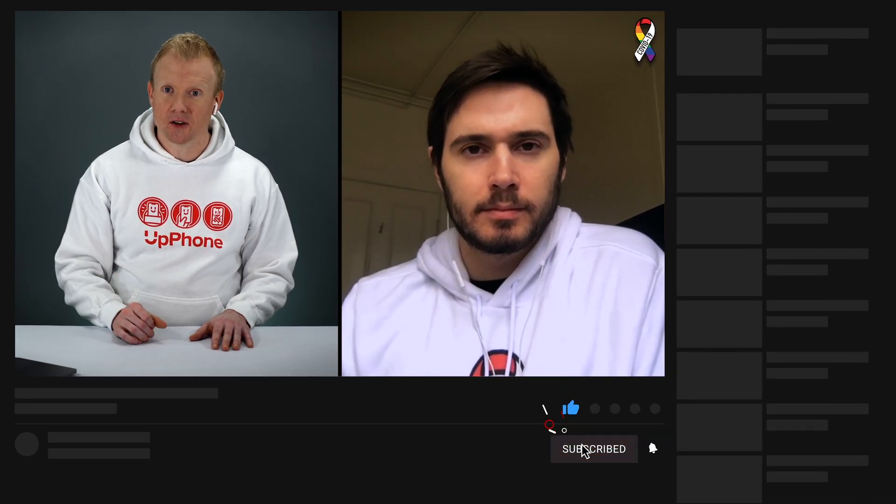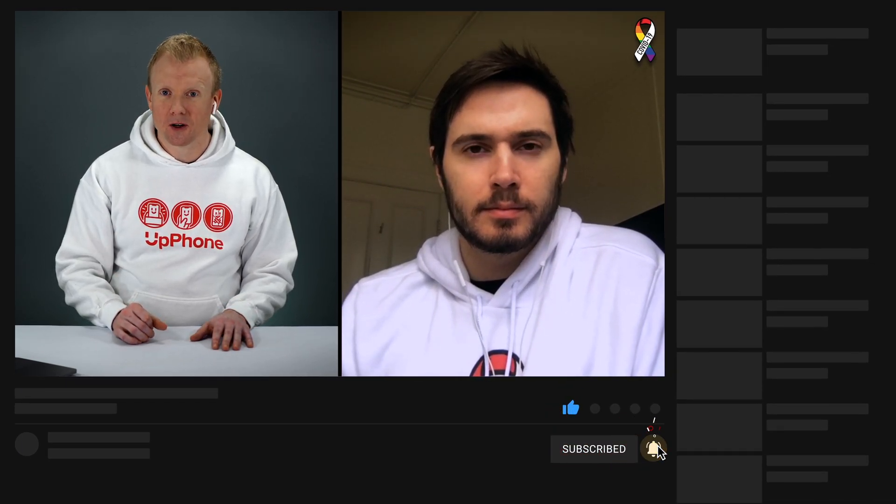That's our video about whether the iPhone SE 2 is waterproof, and the answer is no — it's water-resistant. Thanks so much for watching. If you enjoyed it, please give it a thumbs up. You can leave us a comment down below if you have any other questions, and don't forget to subscribe to our channel for more great iPhone and cell phone videos.